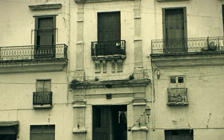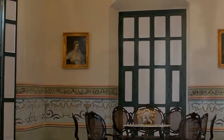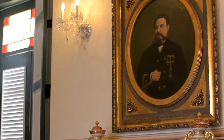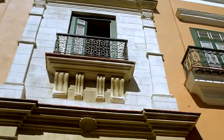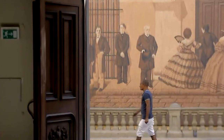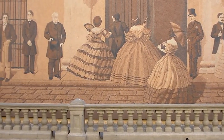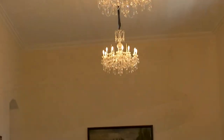Another notable building on the square is the Casa del Marques de Arcos, a mansion once the Marques of Arcos' residence and now home to a restaurant. The palace was built in the 18th century and the mansion's facade, which has elaborate balconies, arched windows, and delicate moldings, is a stunning example of colonial architecture. The mansion's interior is spectacular, featuring large rooms, lofty ceilings, and lovely furnishings and accents.